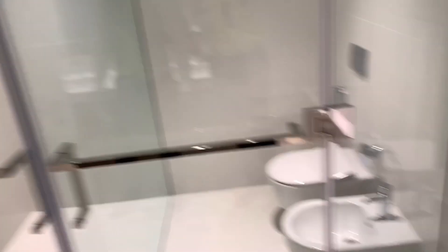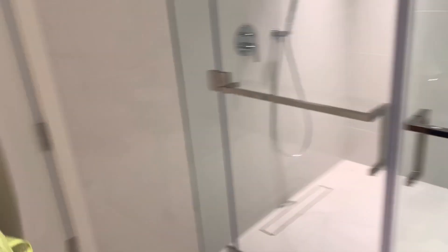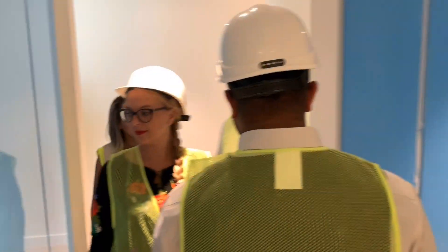The finishing is top quality. It's a nice concept. There's a nice walk-in water shower and a nice bathtub, with two separate doors.